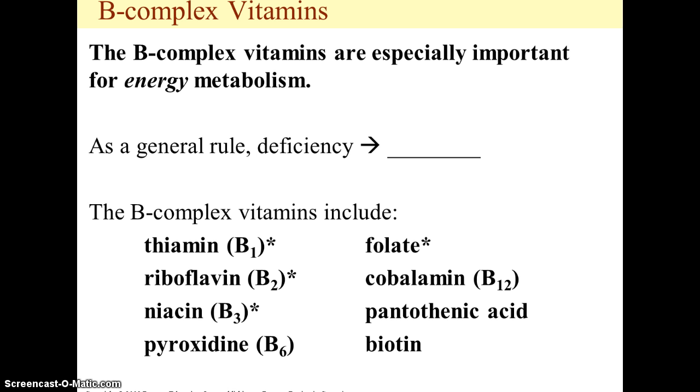I've got asterisks next to four of them — thiamine, riboflavin, niacin, and folate — because you've probably been exposed to that group of vitamins. You may have seen them when you've gone food shopping. If you read ingredient lists on food products, you may have seen those four vitamins on bread, crackers, cereal, rice, or pasta. The reason is that those four vitamins, along with the mineral iron, are part of the FDA's mandatory food fortification program.